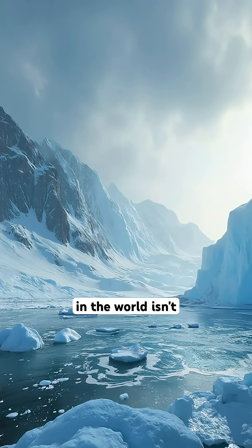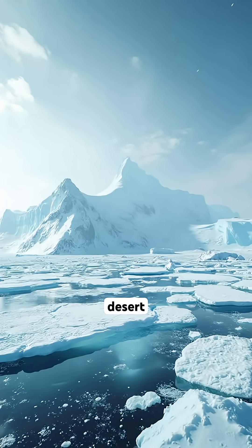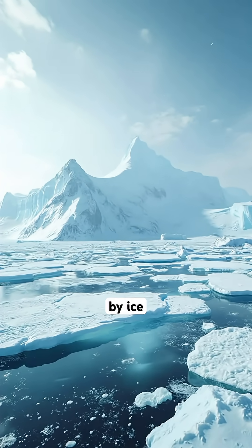Did you know that the largest desert in the world isn't just a sea of sand? It is actually the cold desert of Antarctica, which is covered by ice instead.